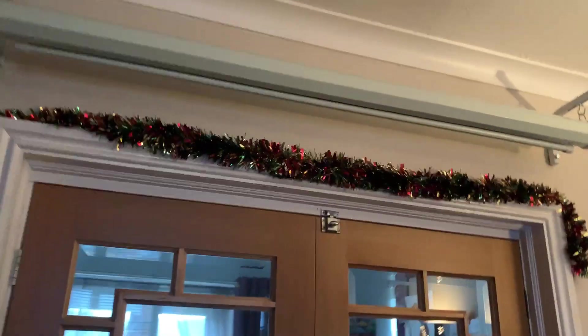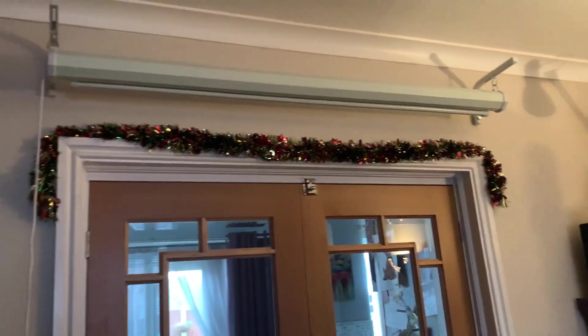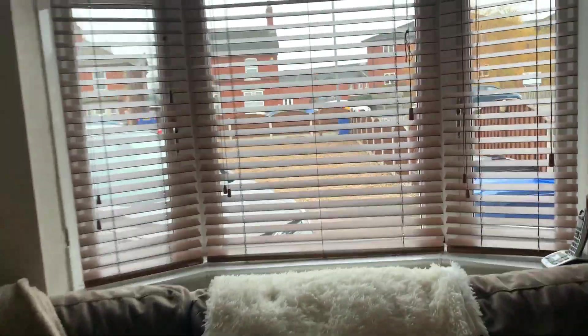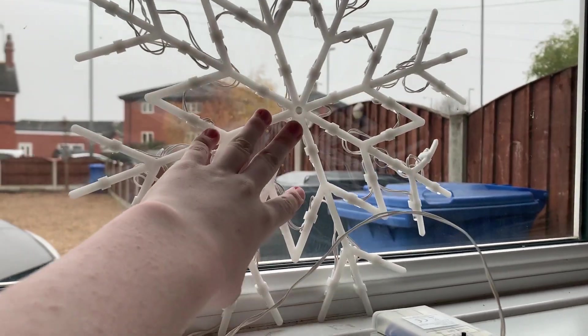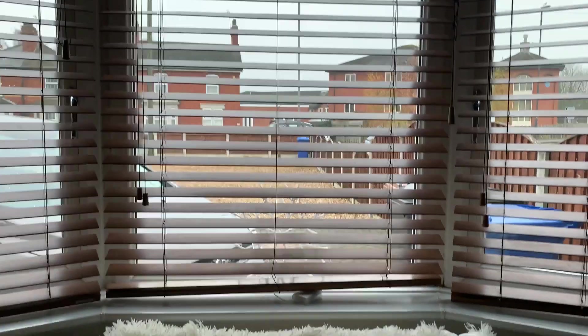We've got some tinsel on top of the French doors underneath the projector screen and that looks really nice. It went on a lot easier than I thought — I didn't even need blue tack or sellotape. There's a gap between the door frame and the wall and it just slotted right in there. That looks a lot better! Starting to look a bit Christmasy now. Got a very big mess still though. I've got another snowflake to put in this window, and one in the upstairs window as well.